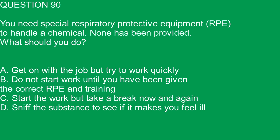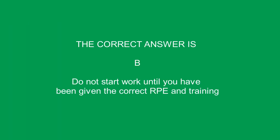Question 90. You need special respiratory protective equipment, RPE, to handle a chemical. None has been provided. What should you do? A. Get on with the job but try to work quickly. B. Do not start work until you have been given the correct RPE and training. C. Start the work but take a break now and again. D. Sniff the substance to see if it makes you feel ill. The correct answer is B. Do not start work until you have been given the correct RPE and training.